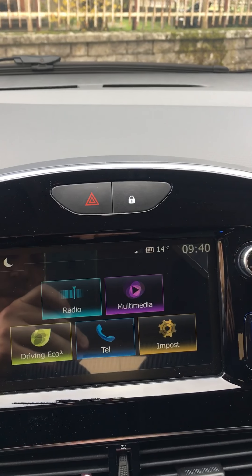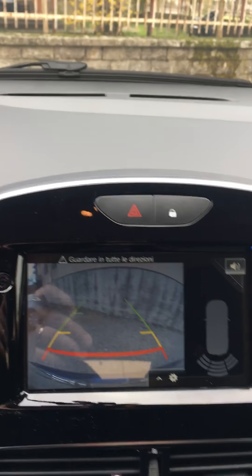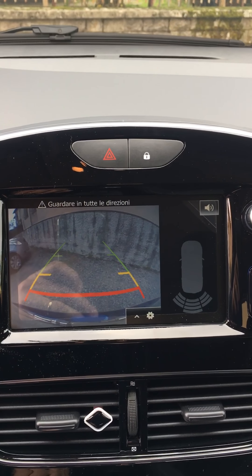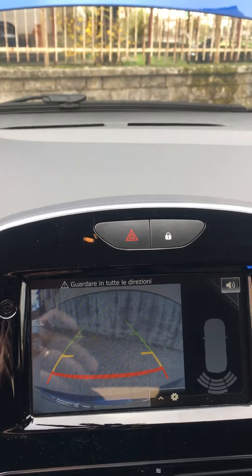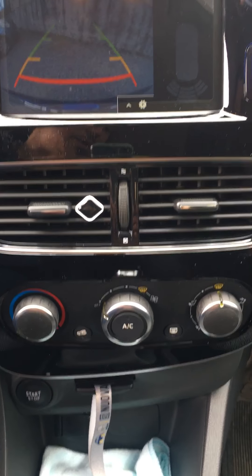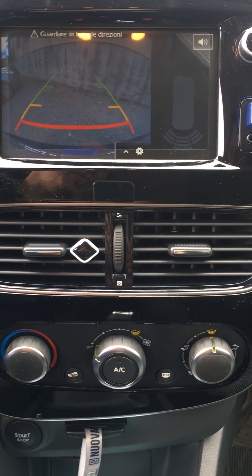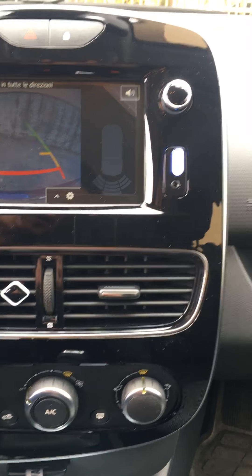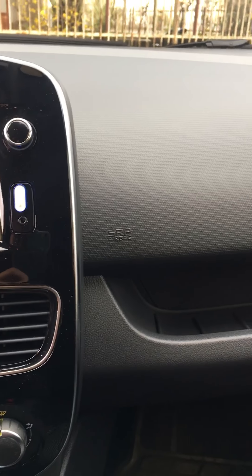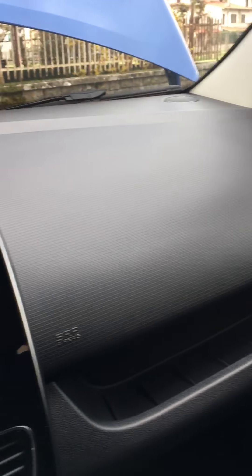Diciamo che abbastanza, per essere un modello base, diciamo che è abbastanza accessoriata. L'ho preso manuale, con l'esperienza che avevo prima che era automatico. Le casse si sentono abbastanza bene. Posso dirvi che sono davvero soddisfatto.